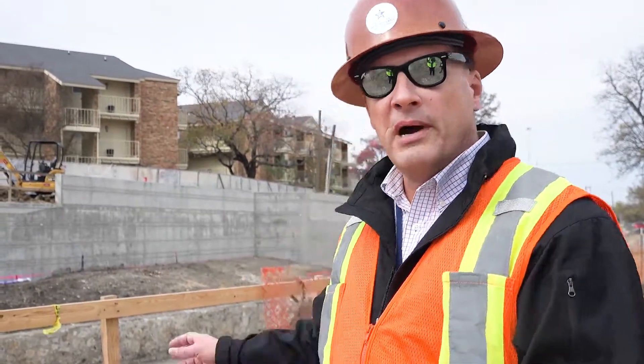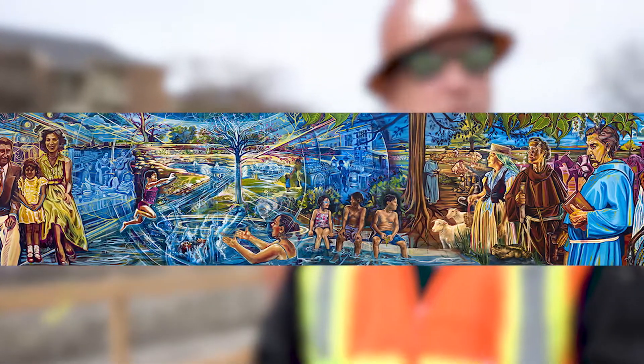At that point, they can bring them in — it's just like a grid pattern. They come in and apply the tile mural on the wall. The one by Adriana Garcia is approximately 120 feet long and 12 feet tall.